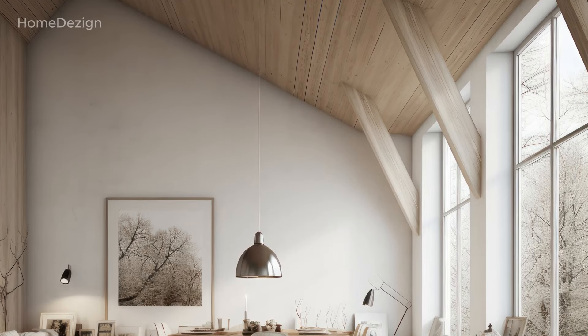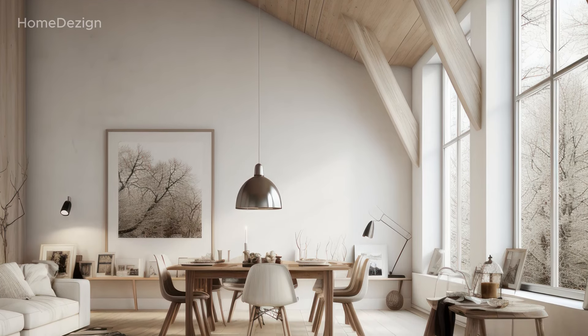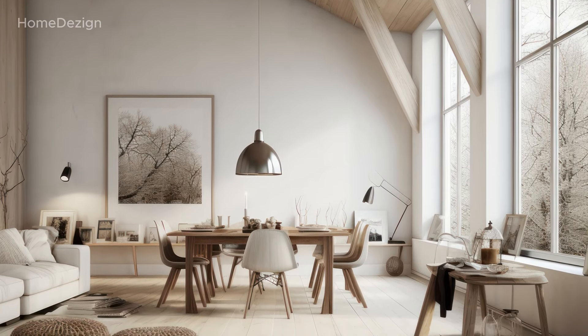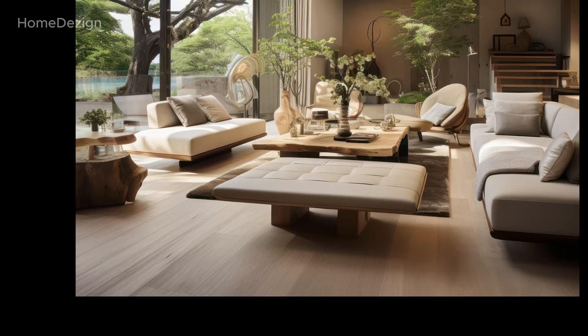In the living spaces, large comfortable seating arrangements often face expansive windows, providing not only a scenic view of the surroundings but also a constant connection to the changing natural light outside.